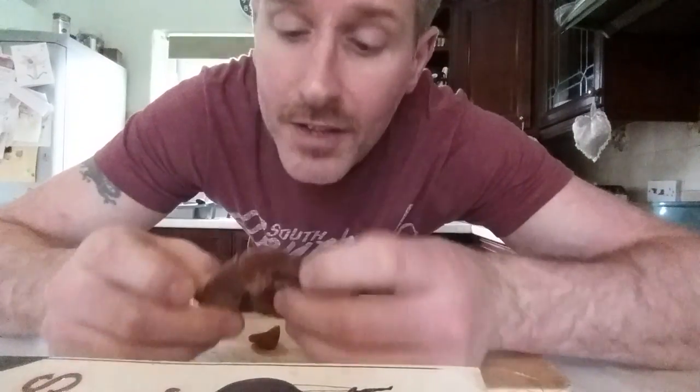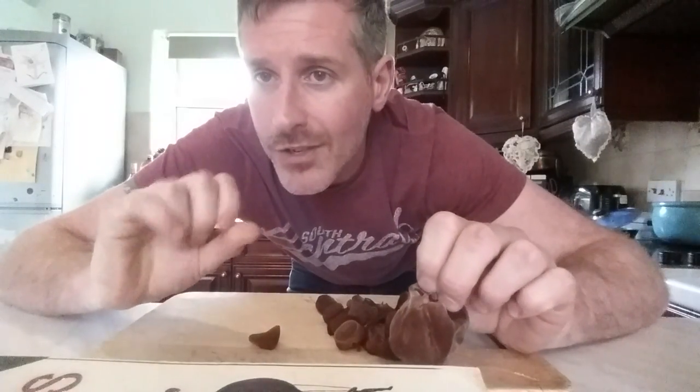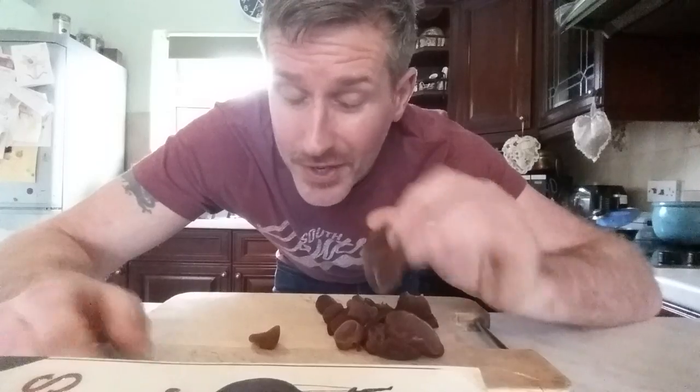They smell nice. There's not a great deal of flavour involved. It's slightly tinny and a very subtle mushroomy sort of flavour to them. But by the time you've put them with anything else, the other flavours will overcome it — they overpower it.